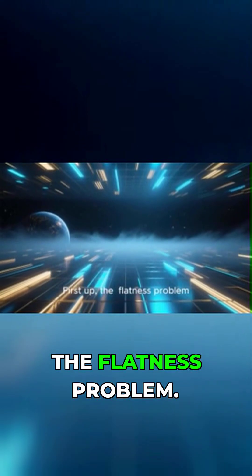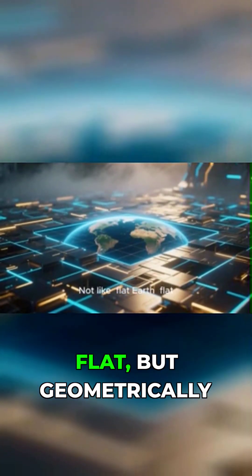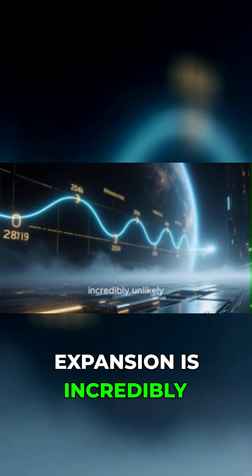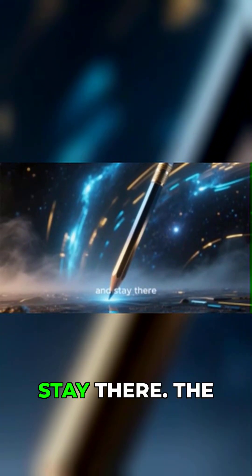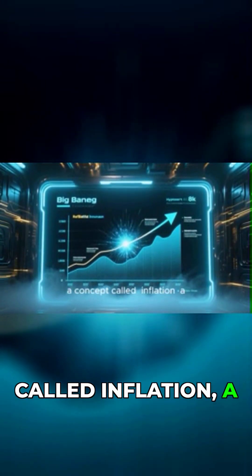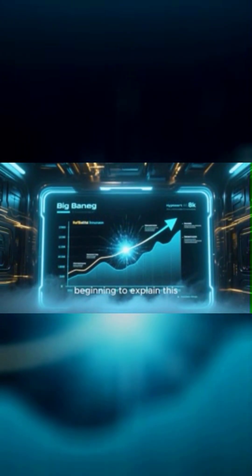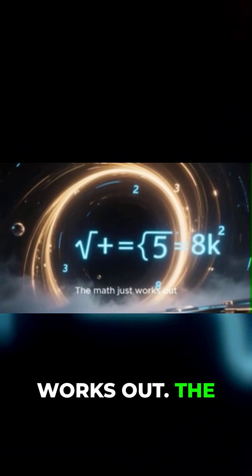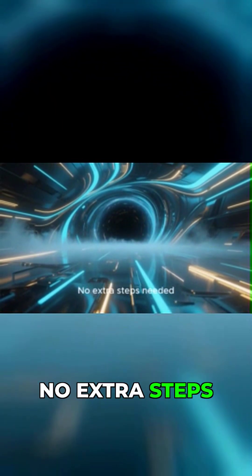First up, the flatness problem. Our universe is weirdly flat — not like flat Earth flat, but geometrically flat. For it to be this way after billions of years of expansion is incredibly unlikely. It's like throwing a pencil and having it land perfectly on its tip and stay there. The standard Big Bang model has to introduce a concept called inflation, a period of ridiculously fast expansion right at the beginning, to explain this. But the black hole universe model? The math just works out. The geometry of a black hole naturally leads to a universe that looks flat like ours. No extra steps needed.